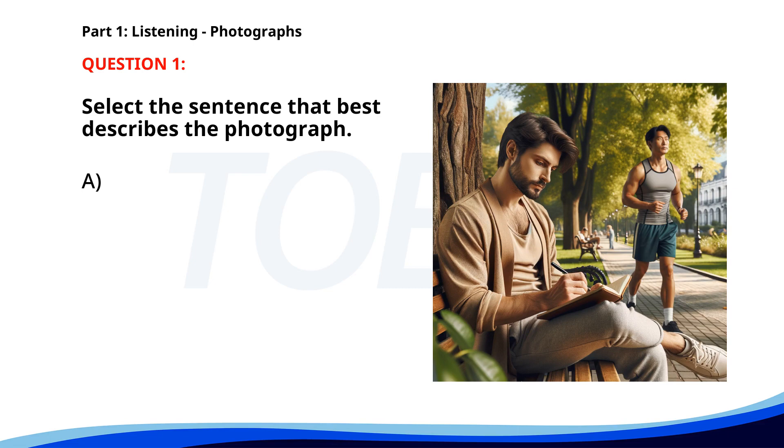A. A man is reading a newspaper in a cafe. B. People are waiting for a bus at a bus stop. C. A man is writing in a notebook while sitting on a bench. D. A group of people is playing soccer in a park. The correct answer is C: A man is writing in a notebook while sitting on a bench.